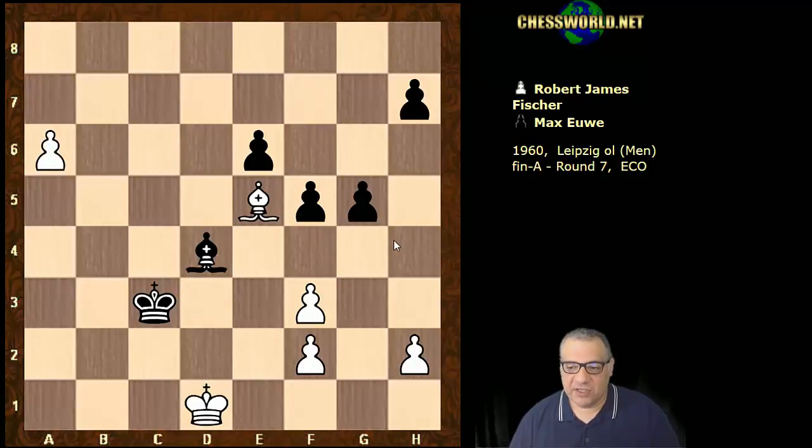Playing against Max Euwe in 1960. Hope you got something from that. Comments, questions, likes, and shares appreciated. Thank you so much.